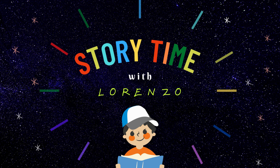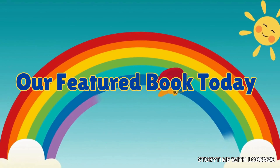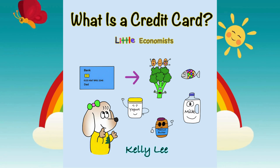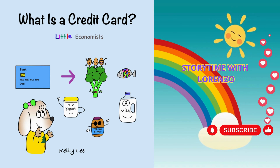Hello, everyone. Welcome to Storytime with Lorenzo. Our featured book today is 'What is a Credit Card?' — Little Economists by Kelly Lee, creatively read and adapted by Lorenzo.